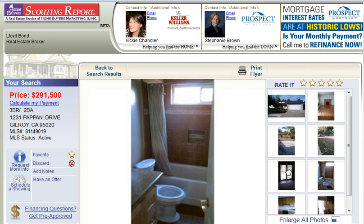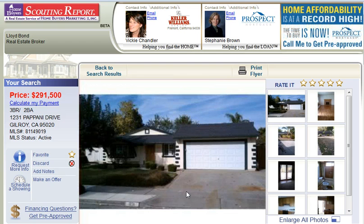That's StunningSanJoseHomes.com. And whatever you do, make it a great day!